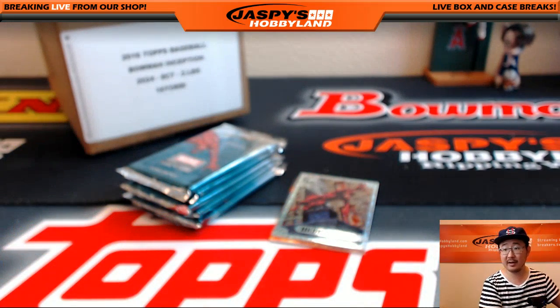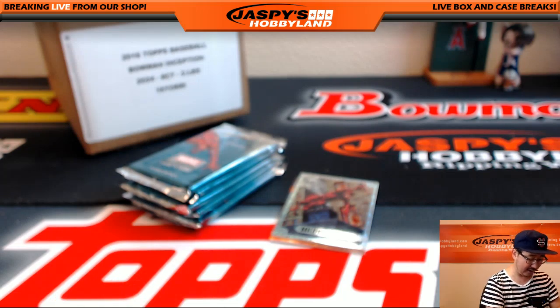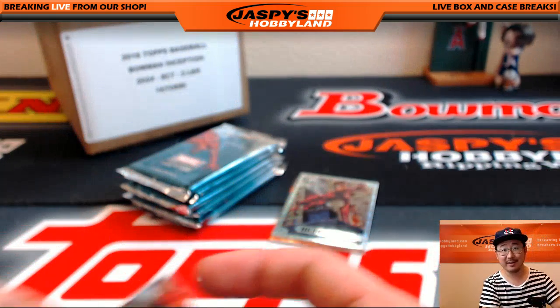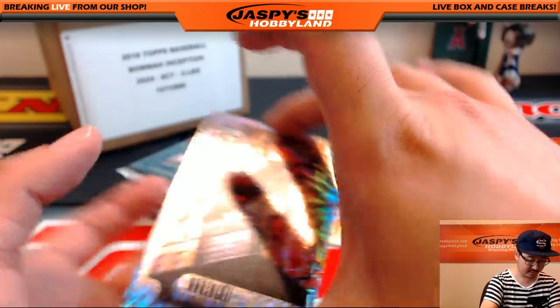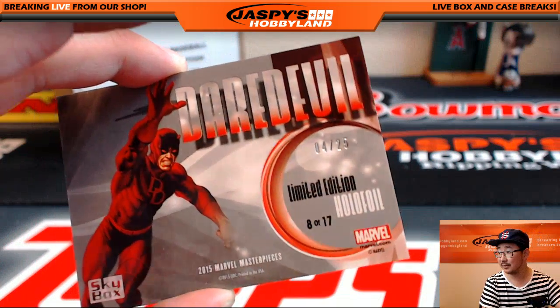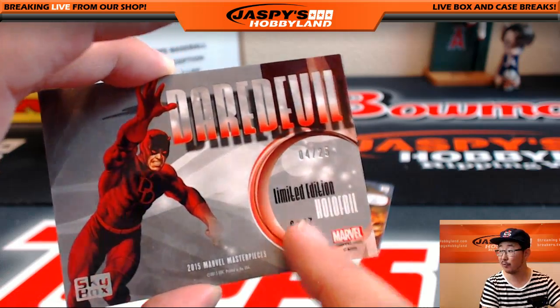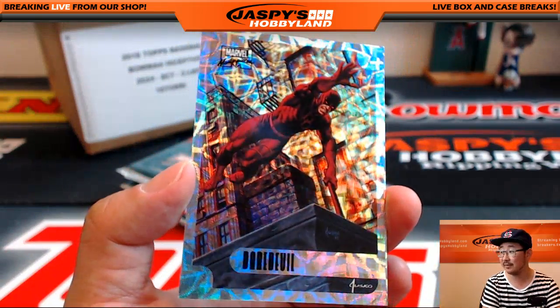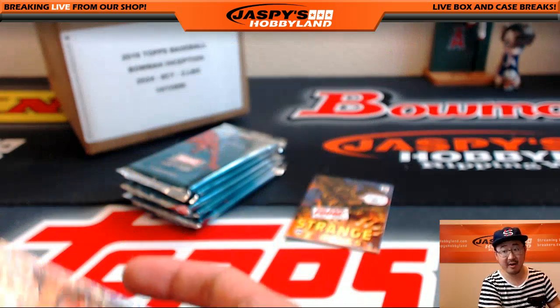Todd asking if I pulled a 1992 Joe Jusko buyback autograph — I have not. Not yet, anyway. Nice Daredevil. That's numbered 4 out of 25. So there's 17 of these hollow foils in the set, some of them are numbered. That's 4 out of 25. Very, very nice.